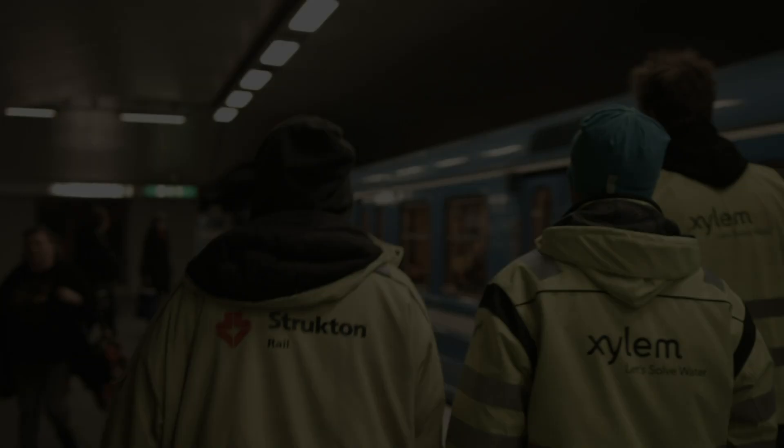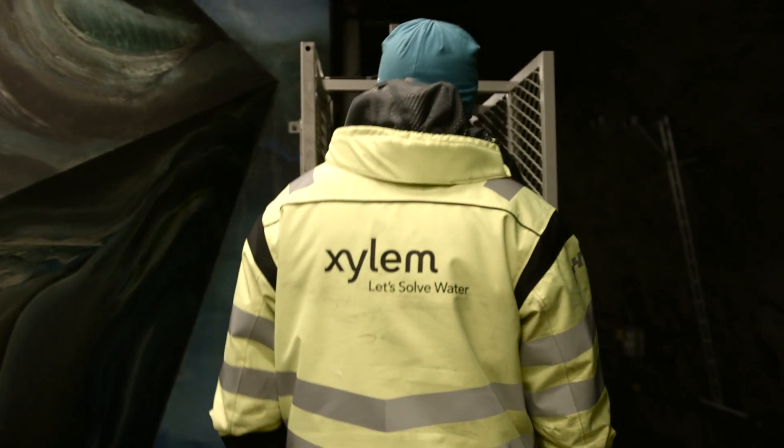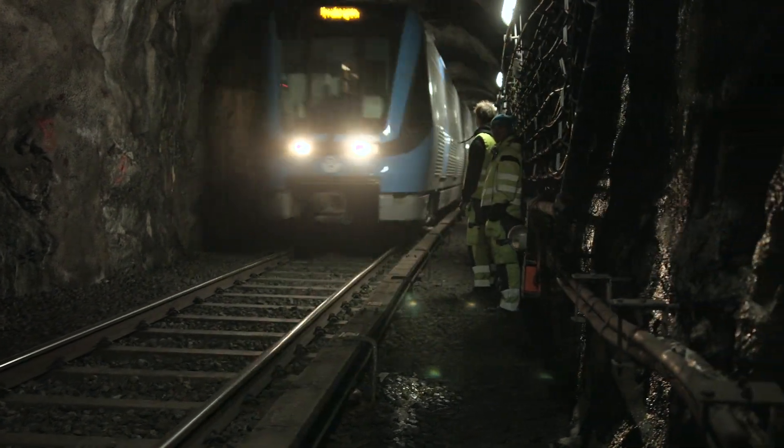Rail maintenance company Struckton is working with Xylem to change the 30-year-old pumps for new ones, together with the latest intelligent control technology in the form of Smart Run.